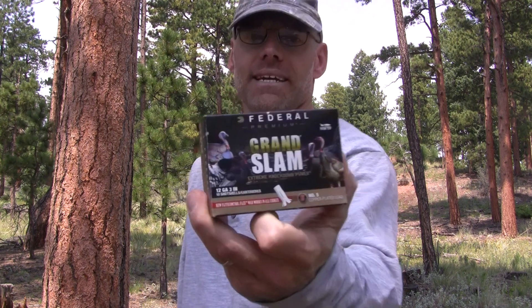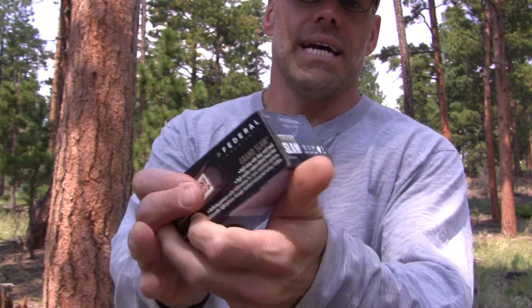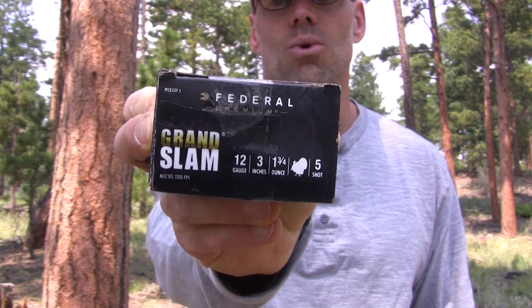Welcome back to Regular Guys Outdoors. I'm Chris and we got another turkey load test. Today it's Federal's Grand Slam in the three inch variety. We got number five shot, one and three quarters ounce.